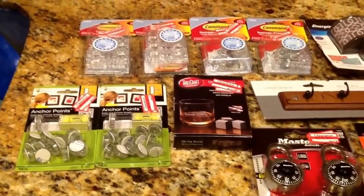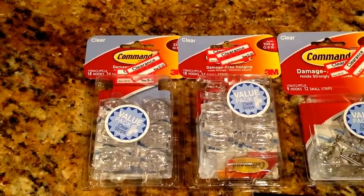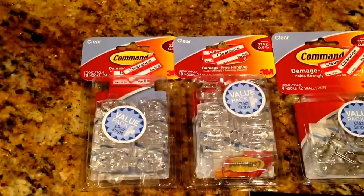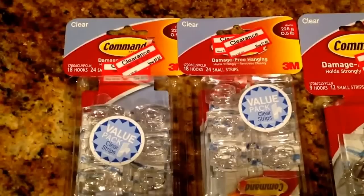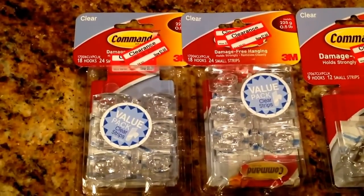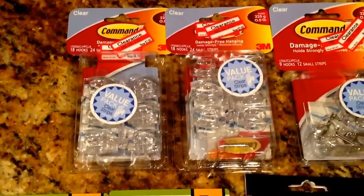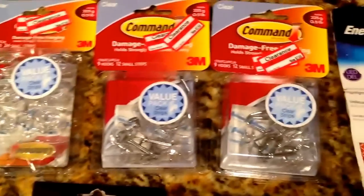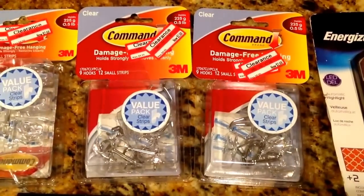Here are the items I picked up from Target. I was so happy when I saw these Command strip hooks — I couldn't believe they were 70% off. They retail for $8.99 and I got them for $2.68. These are the ones that come with 18 hooks. You can put them anywhere and remove them without damaging your walls, unlike the Dollar Tree ones. I picked up two packages of that style and two packages of another style, both at $2.68 each.